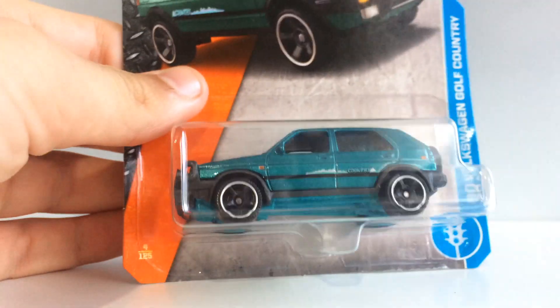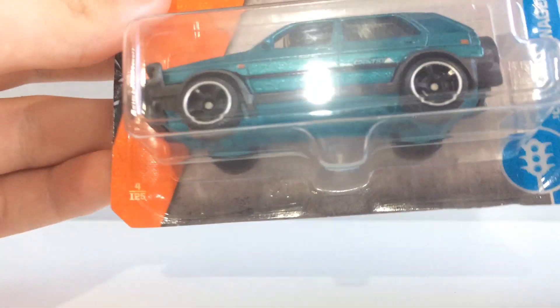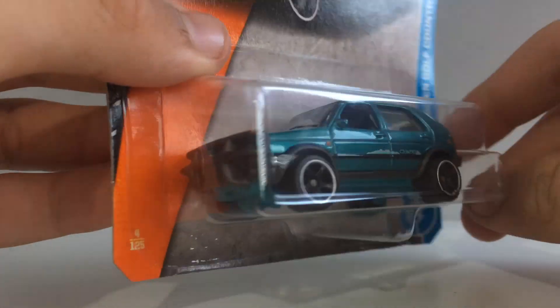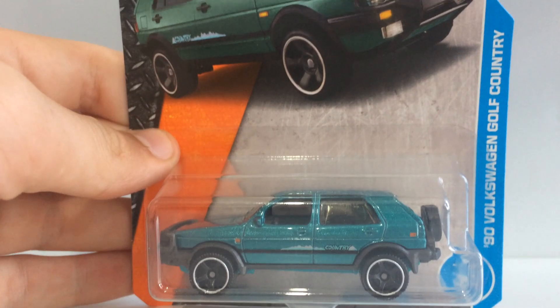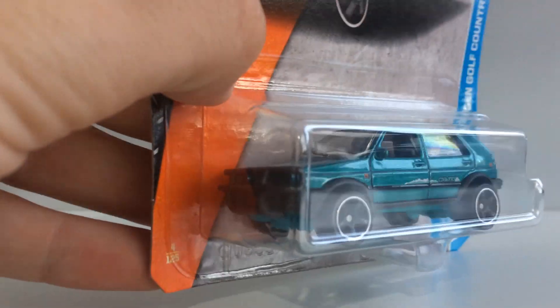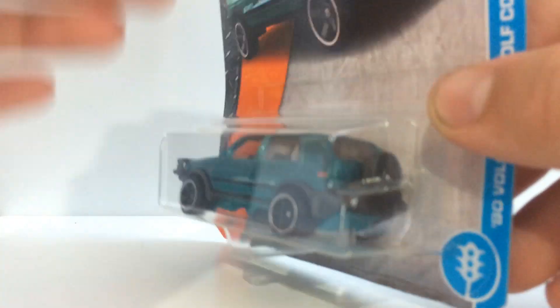I'm really thankful to finally have this — it's the 1990 Volkswagen Golf Country. This is a Mark II Golf in country form, so pretty much it's not a stock Golf — it's got the bull bar on the front and everything you'd expect for a country car.